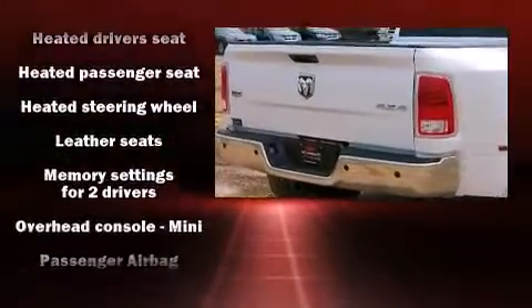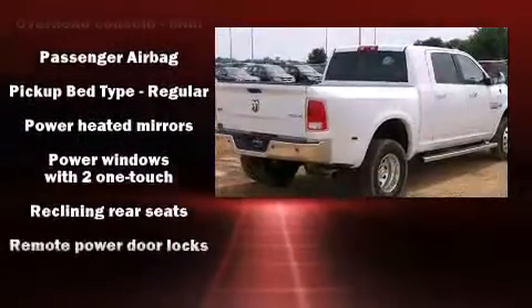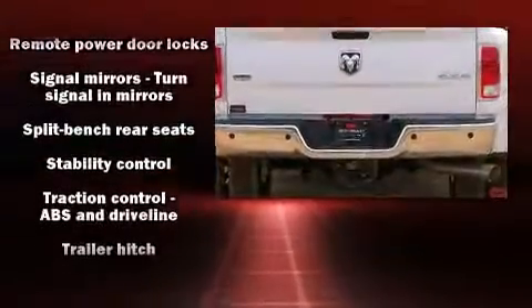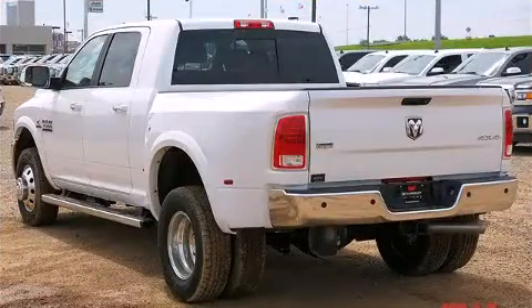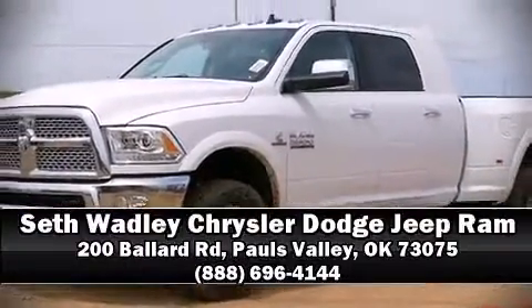Passenger security is always assured thanks to the various safety features such as dual front impact airbags with occupant sensing airbag, front side impact airbags, ignition disabling, an emergency communication system, and four-wheel disc brakes with ABS. Stop by our dealership or give us a call for more information.